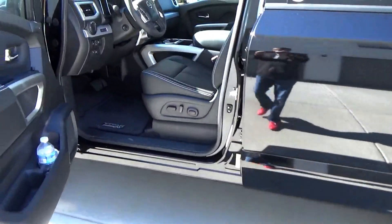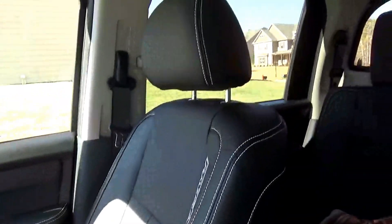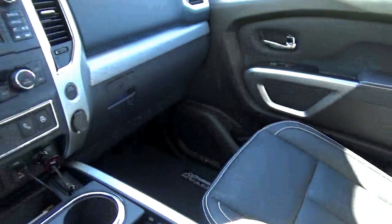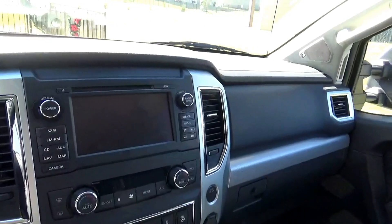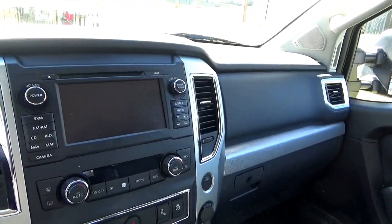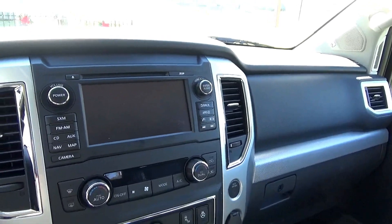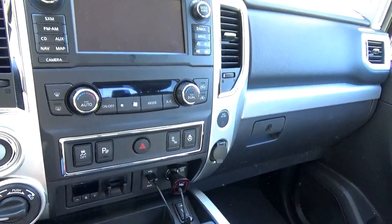The inside is pretty impressive — leather seating surfaces all the way around, a really nice instrument cluster. I think that's a 7-inch screen, which is not as big as some others you'd find, but it's quite adequate.